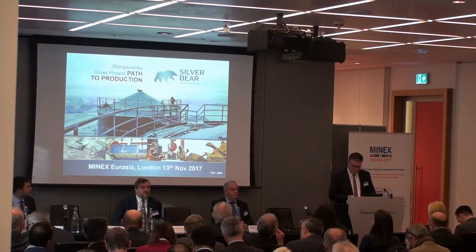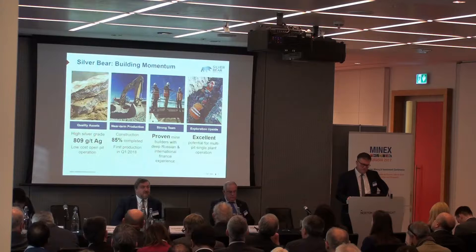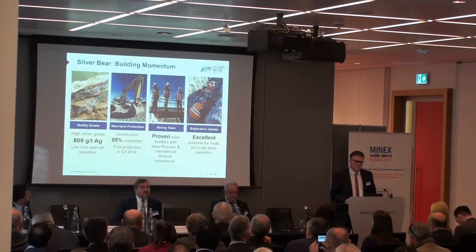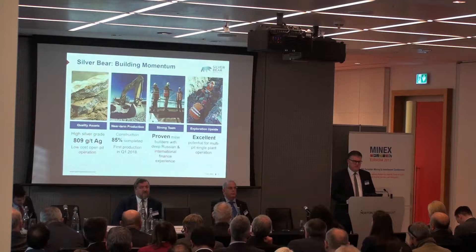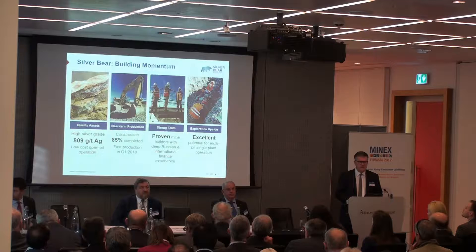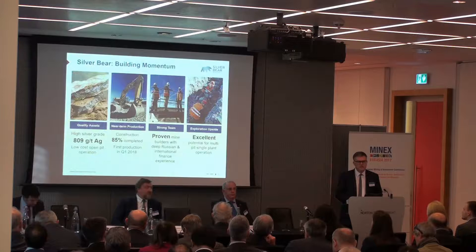Without any further ado, some of you may have heard some of this story in the past, and I hope it's a bit of a refresher about what can be achieved. First of all, we have probably one of the highest grade silver mines anywhere. The 809 grams a ton is a fully diluted overall mining grade for the open pit and the underground. The open pit reserve grade is about 1,200 grams a ton, and the open pit resource is about 1,500 grams a ton. We have grades going up beyond 10,000 grams a ton, which is off the scale of most geological models.